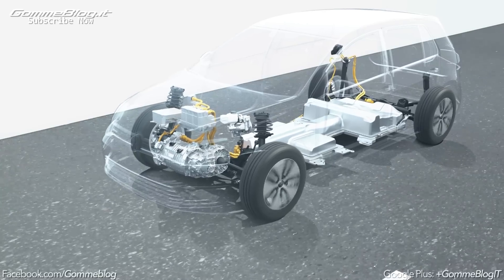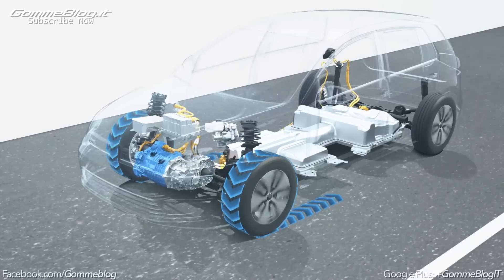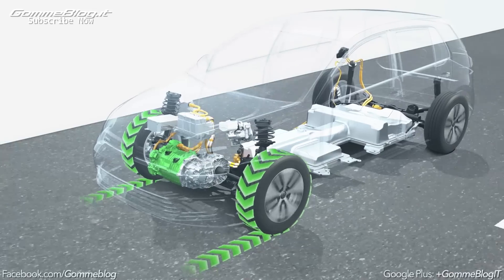Hybrid and electric cars from Volkswagen are very energy efficient in the way they use the electricity from their batteries. They can even generate energy. When they brake, the electric motor turns into a generator. The electricity produced charges the batteries.